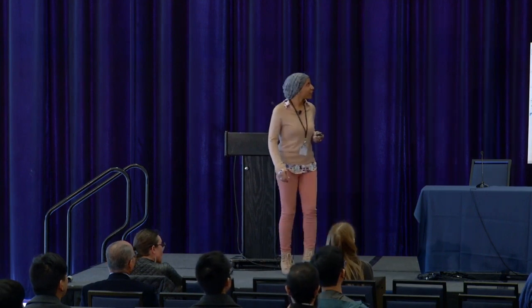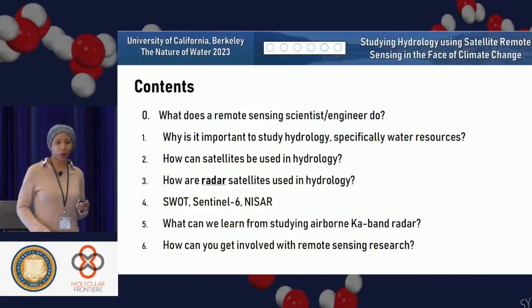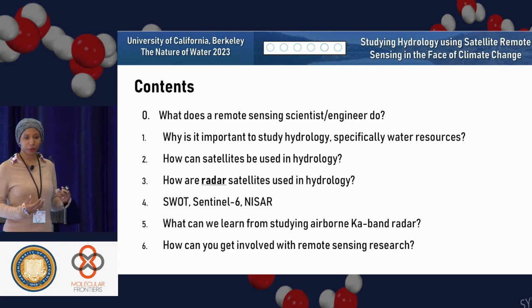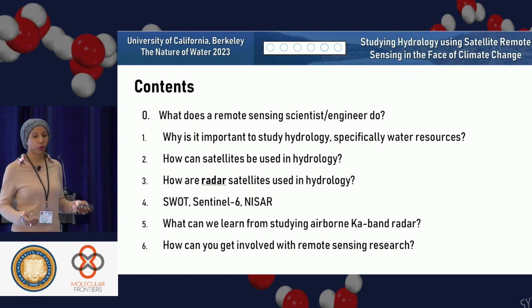I had a cover page already, so I'm just going to get right into it. I have a quick table of contents so you have an idea of where I'm going. I'm going to first explain what does a remote sensing scientist do, and why is it important to study hydrology specifically for water resources.